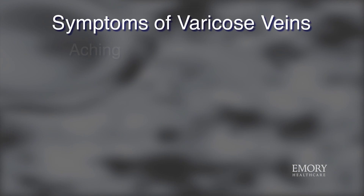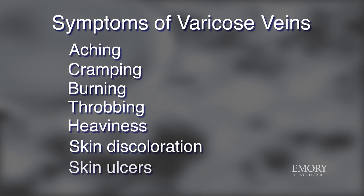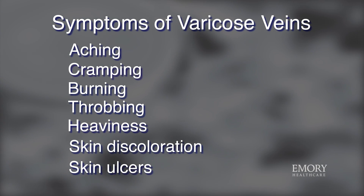For patients who have discomfort in their legs and varicose veins, we would recommend that you come in for an evaluation and we can decide what type of treatment options are available for you. Depending on the type of varicose veins you have or the severity of your varicose veins, we may offer a minimally invasive surgical option.